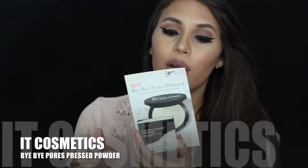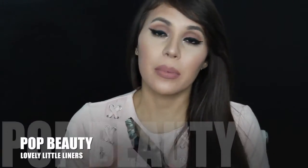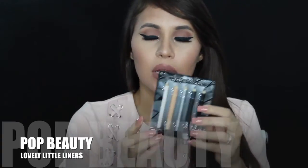Here I have the rest of the goodie bag and some things I purchased. From IT Cosmetics I got the Bye Bye Pores pressed powder — I'm dying to try this because Kathleen Lights swears by it. Another product from Pop Beauty is the Lovely Little Liners — they look cute, with a nude, darker nude, silver, and two blacks. From Milani I got the matte liner in a green eyeliner shade. I'm dying to try this because the Milani foundation and concealer I'm wearing today are so good.